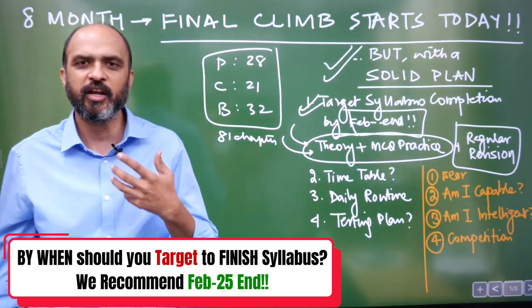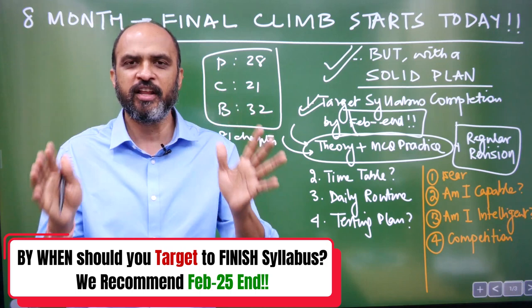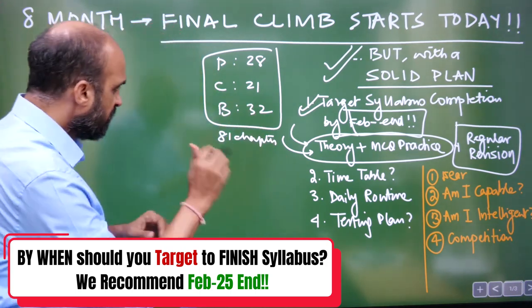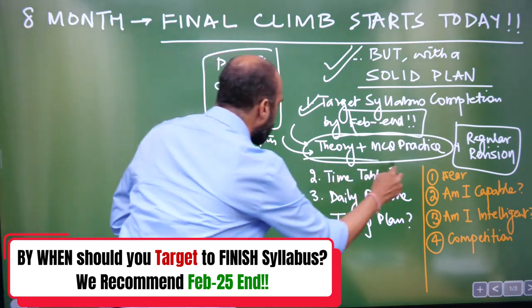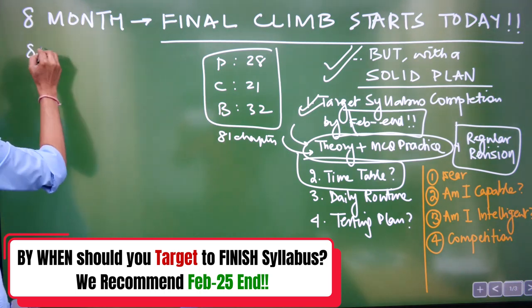For each of these 81 chapters you have to do theory and then MCQ practice. Regular revision has to happen — it cannot be that you keep studying and keep forgetting as you move forward. Every day you also have to give time for revision. You have to figure out today how you are going to fix your timetable from now till the NEET exam — eight months.